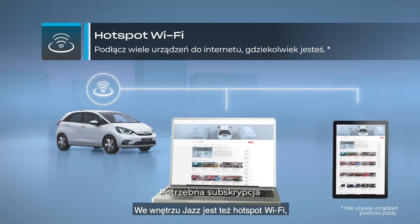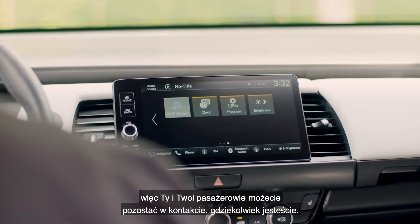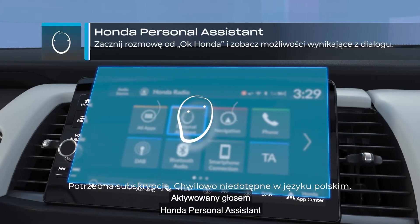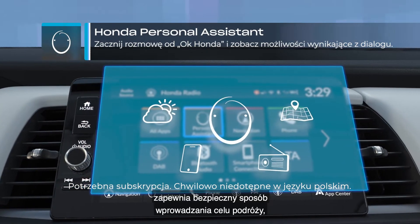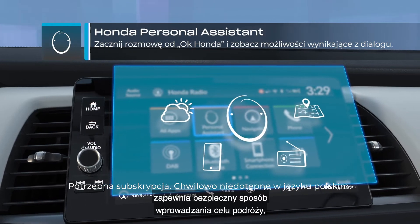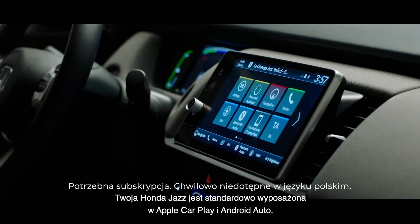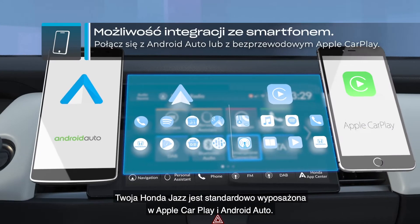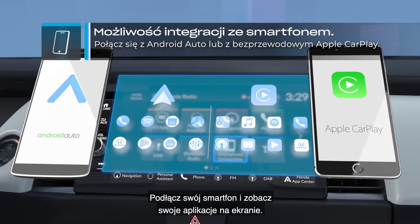The Jazz cabin doubles as a Wi-Fi hotspot, so you and your passengers can stay connected wherever you go. Your voice-activated Honda Personal Assistant understands multiple and complex requests, giving you a safe means of inputting your destination, checking the weather, or changing the music volume whilst on the move. The Jazz also comes with Apple CarPlay and Android Auto as standard — connect your smartphone and see your apps displayed on the screen.